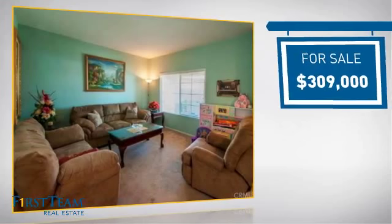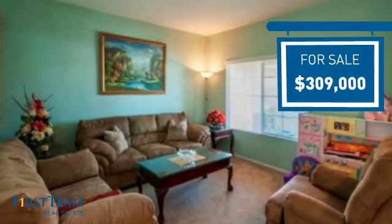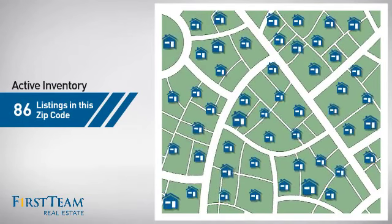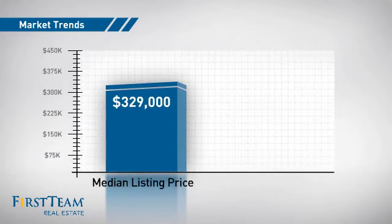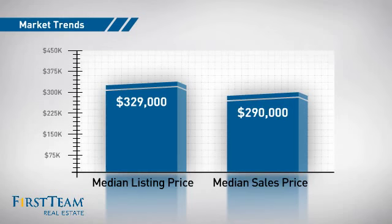Currently listed at just over $300,000, it offers an excellent value for the area. There are now just over 85 homes on the market within this zip code, with a median list price of just over $325,000 and a median sale price of $290,000.